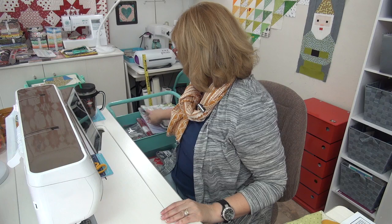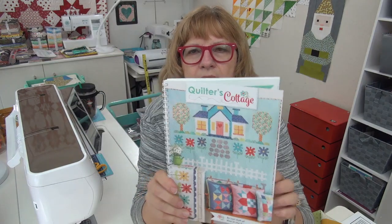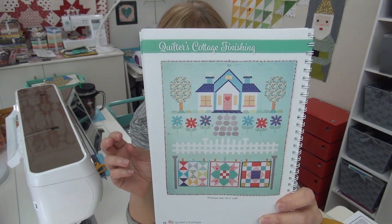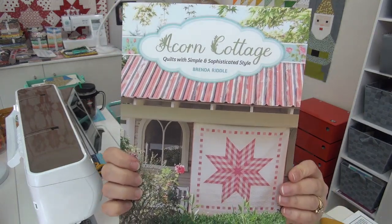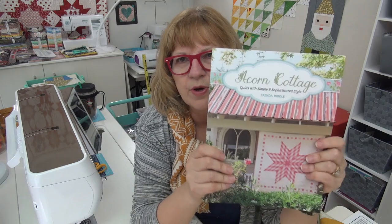Before we go, two other things for the book nook. I have two books I'll link you to so you can take a look. One is 'The Quilter's Cottage,' which features this super big house with quilts on the line, pillows, and a cute table runner. It's a pretty big quilt — 74 by 89 — so it's a really nice lap size or big wall hanging. The other book I got in and wanted to show you is 'Acorn Cottage.' I saw this quilt in person — it is spectacular. The whole concept of having shaded fabrics, light, medium, and dark, to get that effect is so cool. This is Brenda Riddle's book.